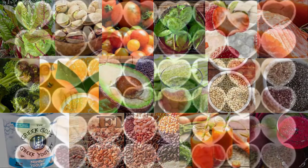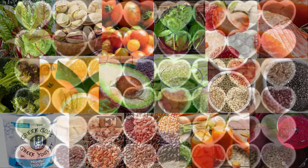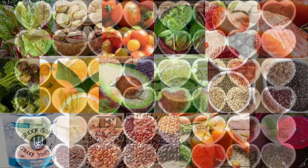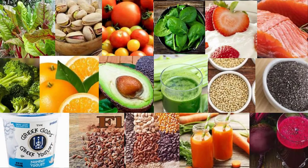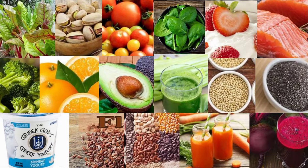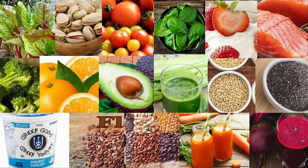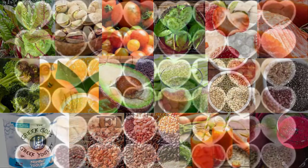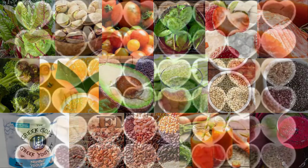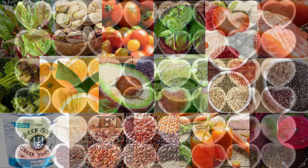15. Chia and flax seeds. Chia and flax seeds are tiny seeds teeming with nutrients essential for healthy blood pressure regulation, including potassium, magnesium, and fiber. A small 12-week study including 26 people with high blood pressure found that supplementing with 35 grams of chia seed flour per day led to blood pressure reductions in both medicated and unmedicated people compared with a placebo group. A review of 11 studies also suggested that eating flax seeds may help lower blood pressure levels, especially when consumed in whole seed form for 12 weeks or longer.